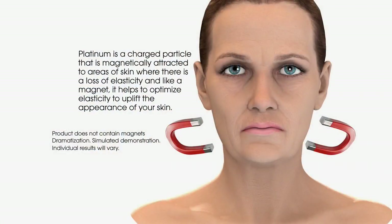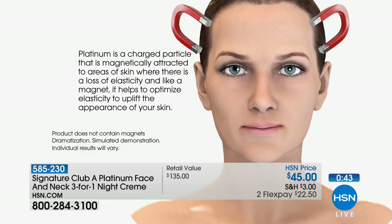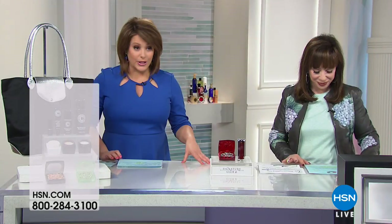We want to show you our animation — this works like a magnet. Platinum is a charged particle, magnetically attracted to where your skin hangs, and it will pick it up, pick it up, pick it up. For women that have lost hope in that area and are saying there's nothing I could do — there is something you can do. And today's the best value. 270 of these kits remain. We're getting ready to stamp this sold out because many of you are trying to get in on this.